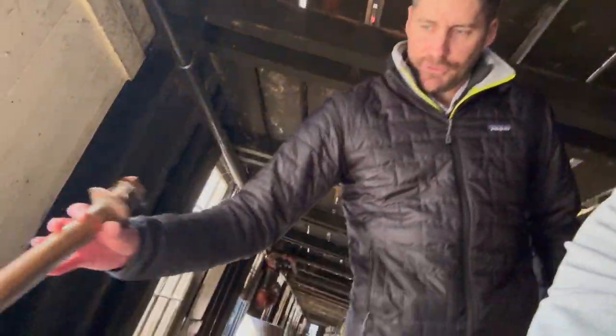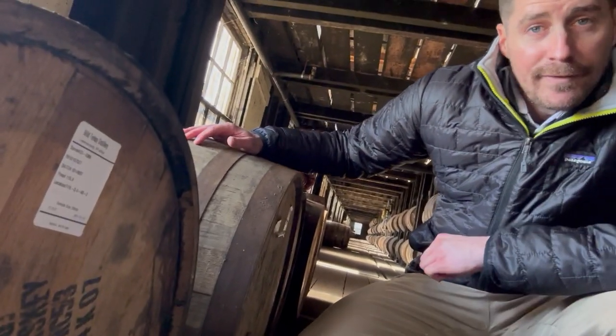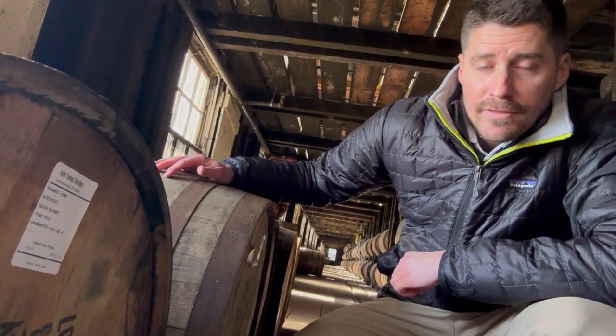Now let's go to the other pick here — this is Tyrone. Tell us about this one. So barrel two here is a Tyrone Q, Tyrone Q on the fourth floor, and this barrel was 115.9 proof and this one is November 7th of 2014, so just over about nine years and three months old.